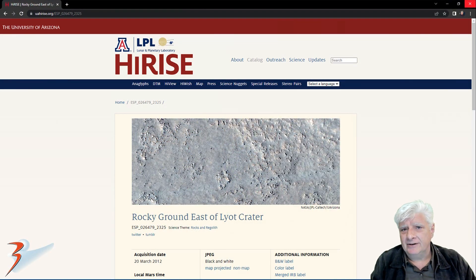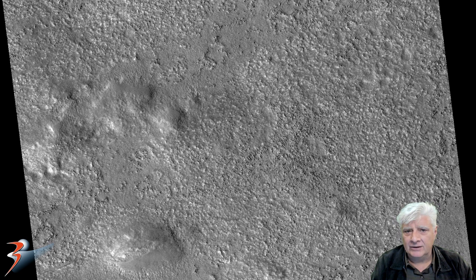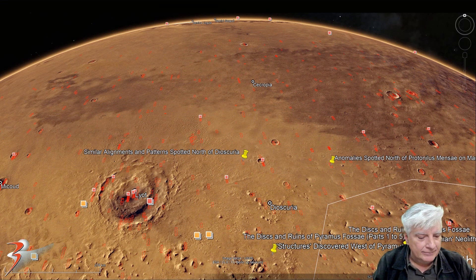The HiRISE photograph we'll be analysing here is called Rocky Ground East of Lyot Crater, acquired on the 20th of March 2012 at 30.6 cm per pixel resolution with 1x1 binning. The anomalies were cropped from the JP2 black and white map projected file, just under 1GB in size. The site is located at roughly 52 degrees 29 minutes north, 38 degrees 4 minutes east.